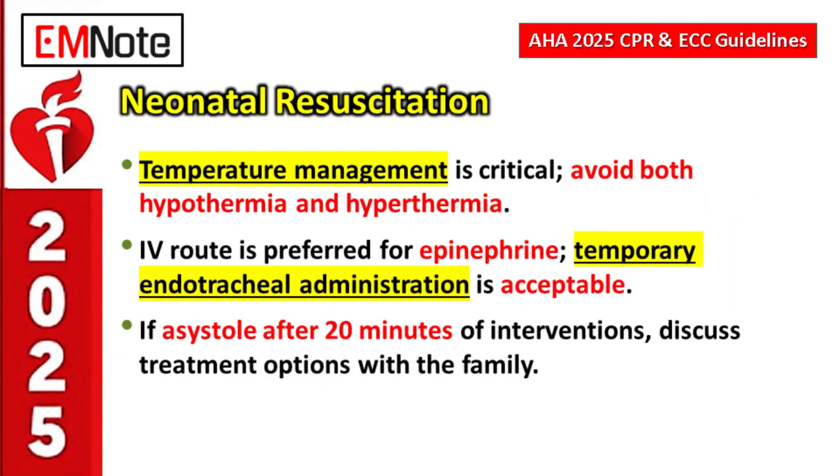Finally, temperature management in neonates is critically important. Both hypothermia — getting too cold — and hyperthermia — getting too hot — are strongly linked to poor outcomes. Maintaining temperature in the right range is not passive; it is an active, critical intervention that must be managed aggressively.